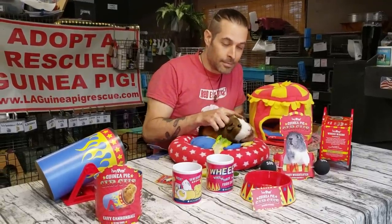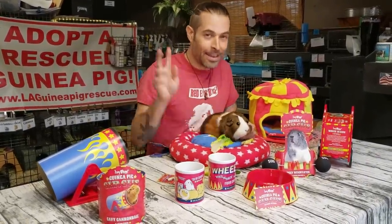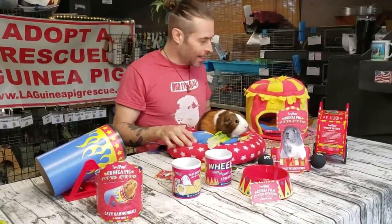Hey Scotty, what are you doing? Oh, are we shooting a video? Yes, we are. Hey guys, I'm just checking out all this awesome stuff from Hey Pigs.